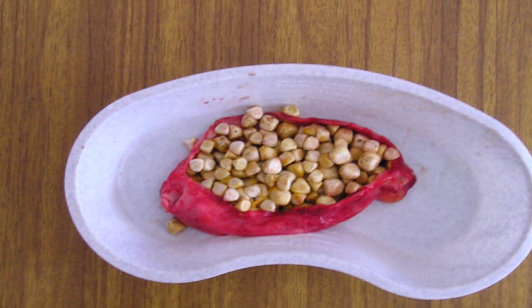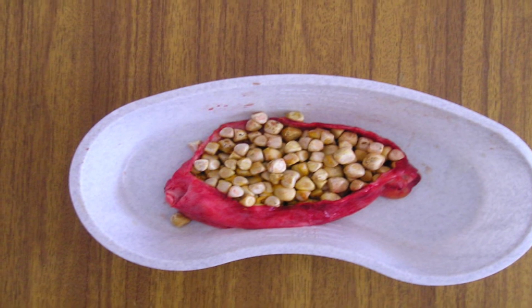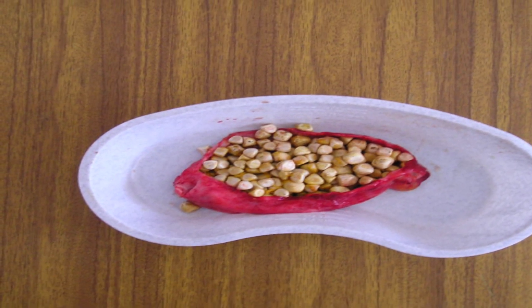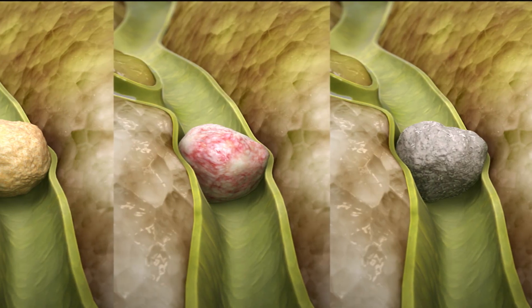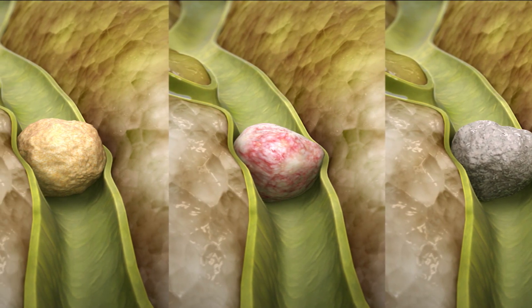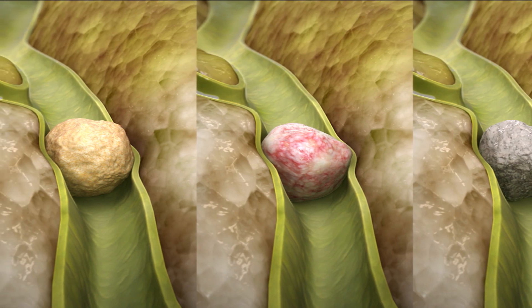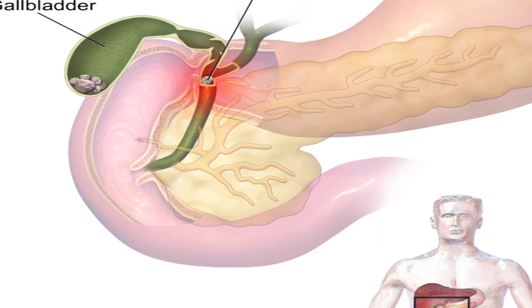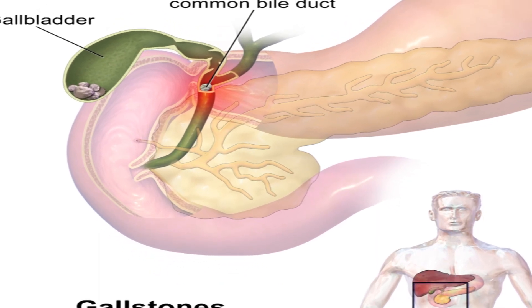Gallstones are the hard particles formed due to excess cholesterol or excess bilirubin in the gallbladder. Gallstones can be extremely painful. They can cause problems when they block the ducts carrying bile from the liver or gallbladder, or digestive enzymes from the pancreas to the small intestine.